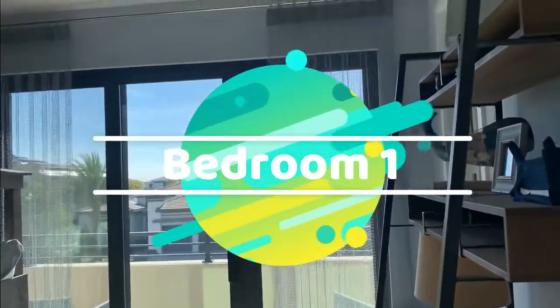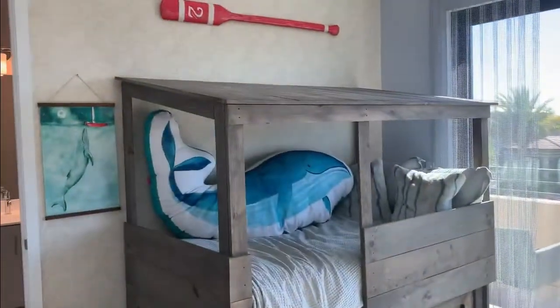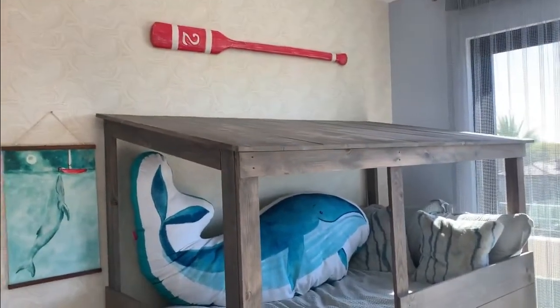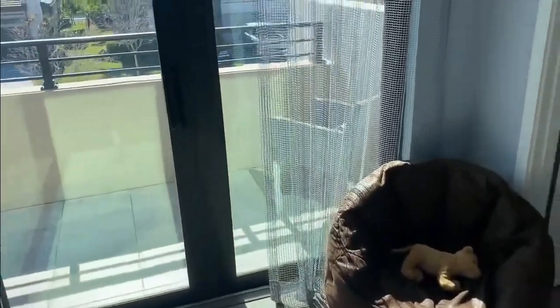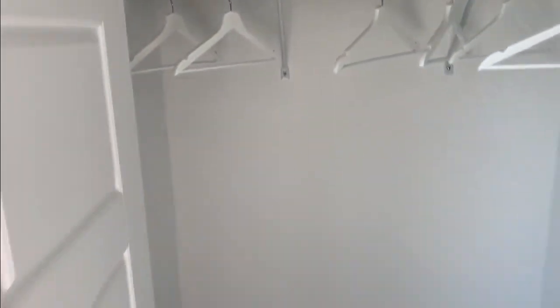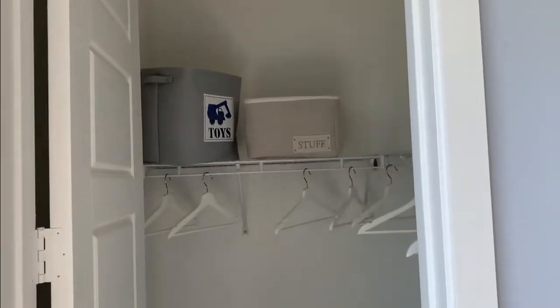Bedroom number one. This bedroom is overlooking the terrace. Let's see the closet — it's a walk-in closet. What do you guys think of the closet? I always ask that question because you know you always want lots of closet space.